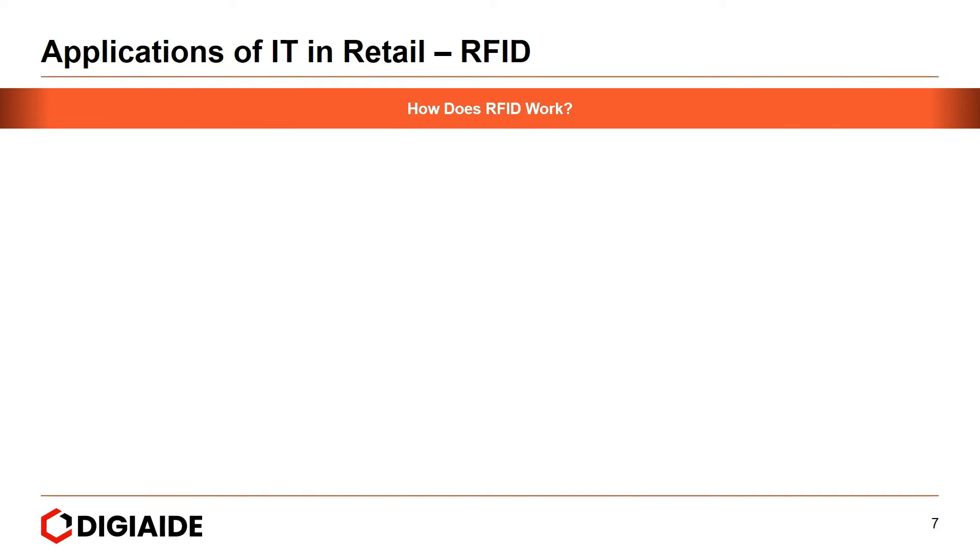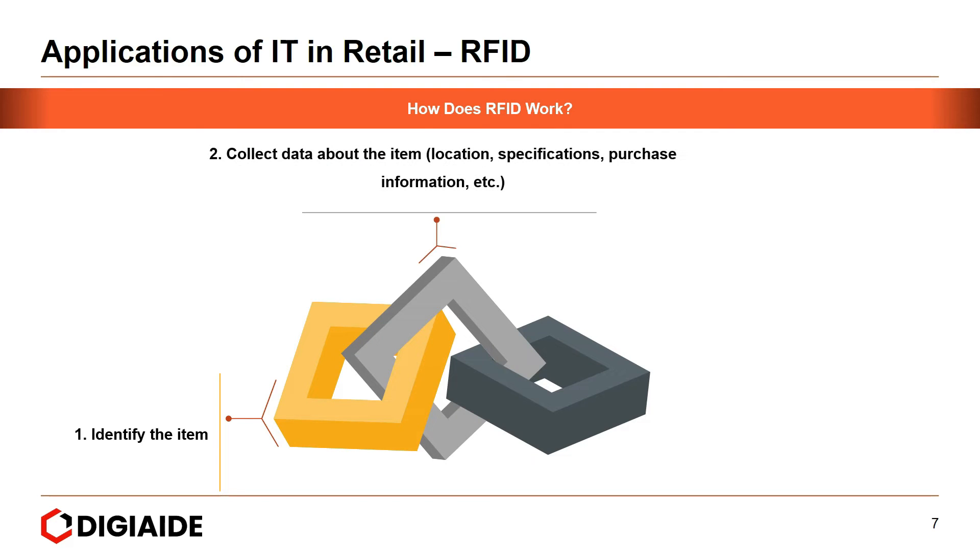How does an RFID work? When an RFID tag or label is placed on an item, it does three things: first, identify the item; second, collect data about the item — which could be the location, specification, purchase information, etc.; and finally, transfer that information to a database.